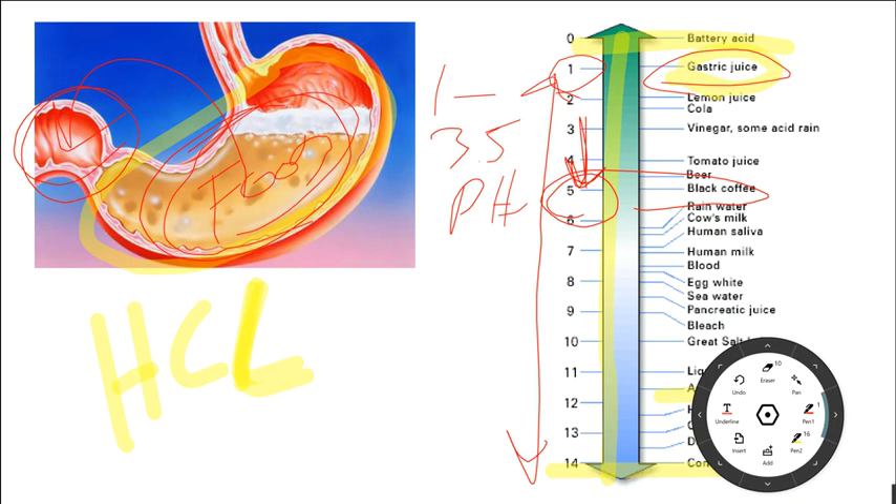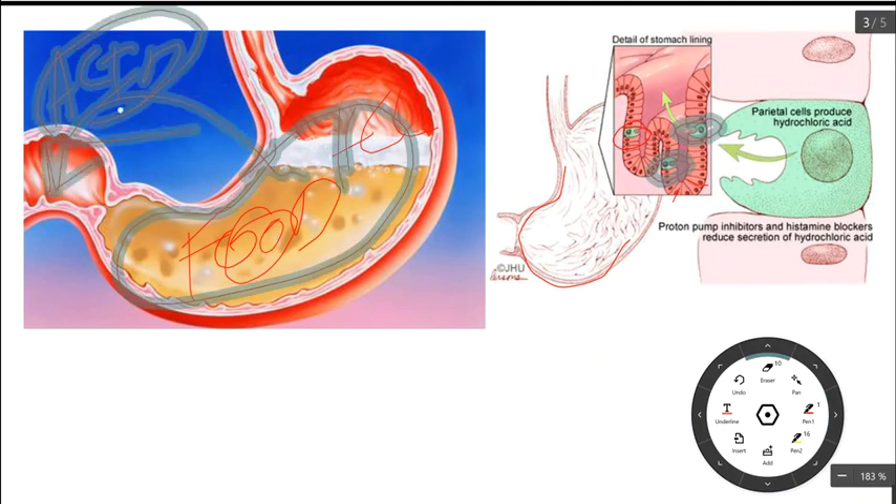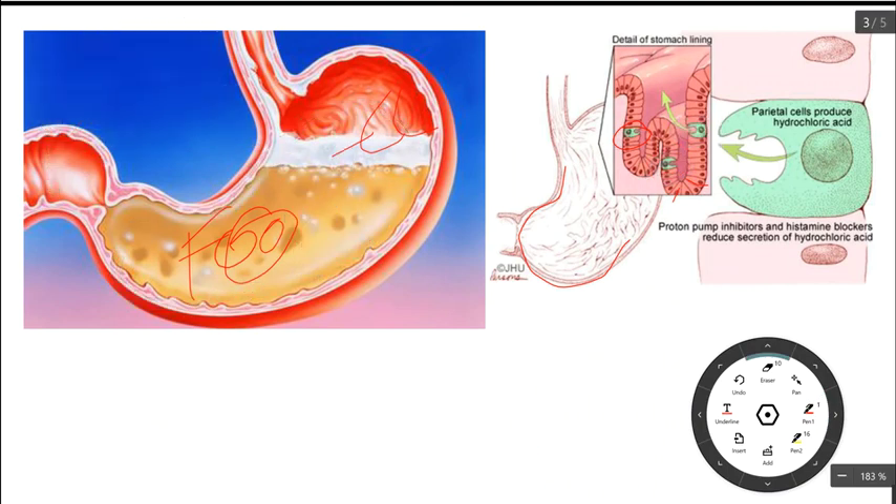Generally, if you're on a GERD medication like the purple pill, it's because you do not have enough hydrochloric acid — not that you have too much. That's what the most current functional medicine research is showing. So we want to make sure that you have enough hydrochloric acid in your stomach and that your stomach is producing enough.